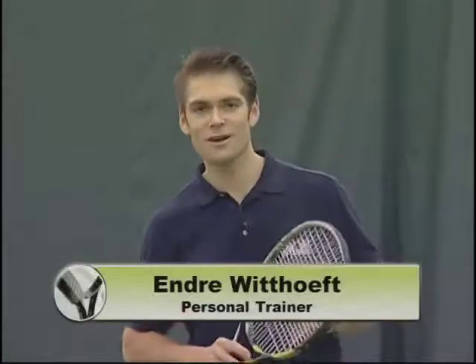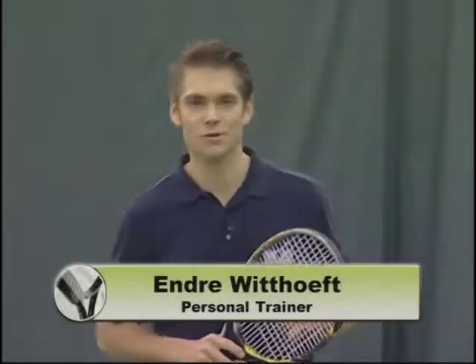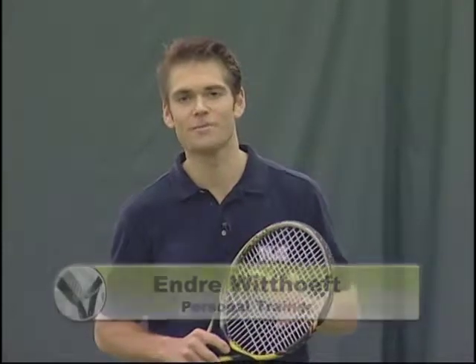Hi, I'm Andre Witsoff, personal trainer certified by the American Council on Exercise and tennis instructor certified by USPTR. Like many of you, I started this game at a very young age — at 10 years old, playing tournaments throughout Texas. But whether you started at 10 or 65, it really doesn't matter, because once you have the love of the game, that's it. Today we're going to talk about how your fitness training can enhance your tennis play.